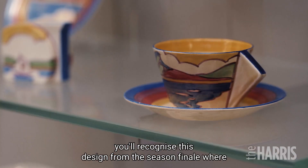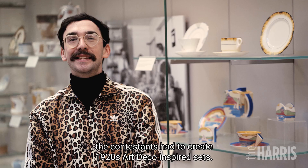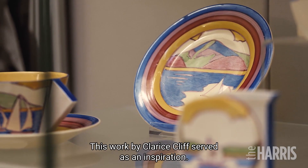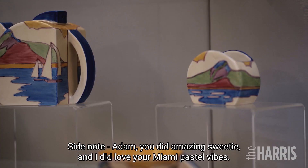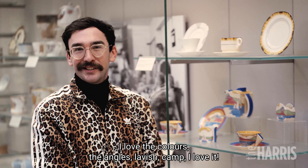If you've been watching The Great Pottery Throwdown, you'll recognise this design from the season finale where the contestants had to create 1920s art deco inspired sets. This work by Clarice Cliff served as an inspiration. Side note — Adam, you did amazing sweetie and I did love your Miami pastel vibes. This set is so much fun. I love the colours, the angles. Lavish. Camp. I love it. I too love pottery. And like Keith, I would cry if my ducks still worked. Just a quick shout out to William Shakespeare's blusher — we love to see it. Good for her. Camp.